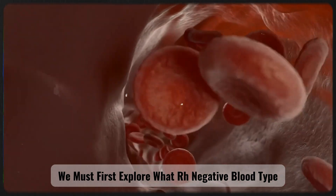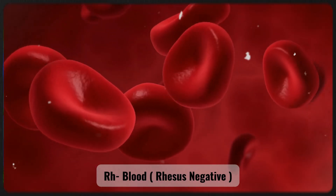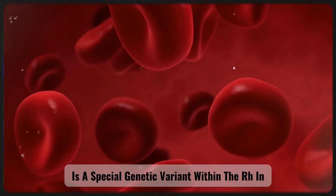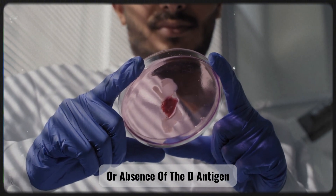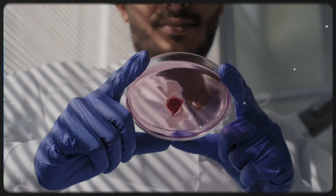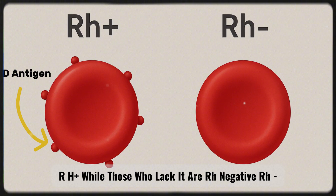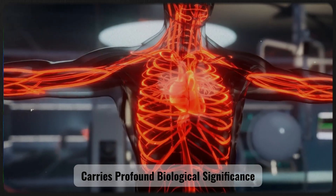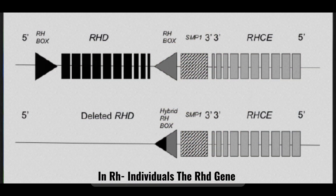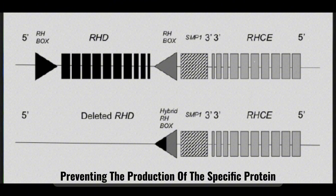To understand this mystery, we must first explore what RH negative blood type actually is and why it is so rare. Rhesus negative is a special genetic variant within the RH blood group system, determined by the presence or absence of the D antigen on the surface of red blood cells. Individuals who possess the D antigen are classified as RH positive, while those who lack it are RH negative. This seemingly small difference carries profound biological significance. In RH negative individuals, the RHD gene, responsible for encoding the D antigen, is deleted or inactivated, preventing the production of this specific protein.